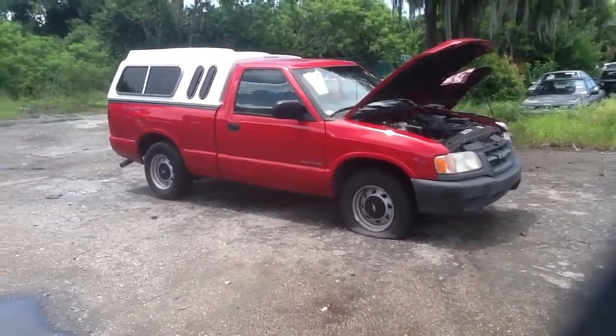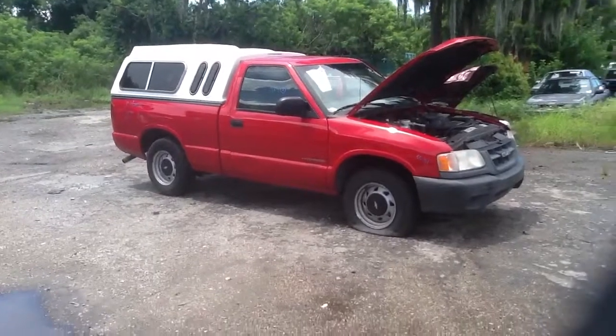We're here today with the 2000 Chevrolet Hombre, stock number 13F59 with a 2.2.